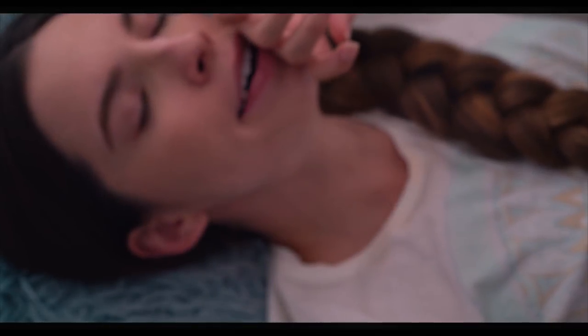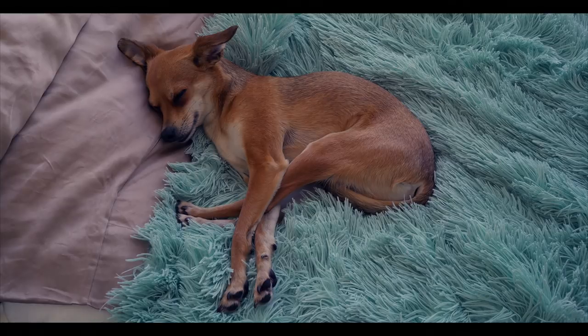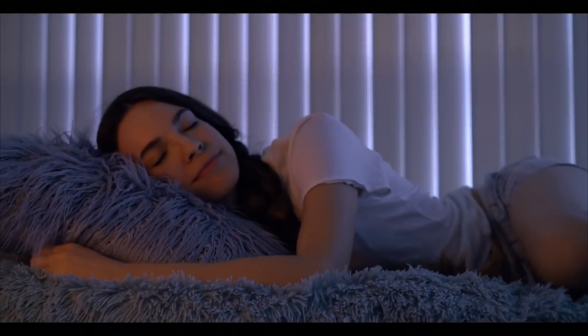Hey guys! We all know how important getting proper rest is for our well-being, so in this video I'm going to share some tips that I hope will help you fall asleep easier and get the best night's sleep ever.